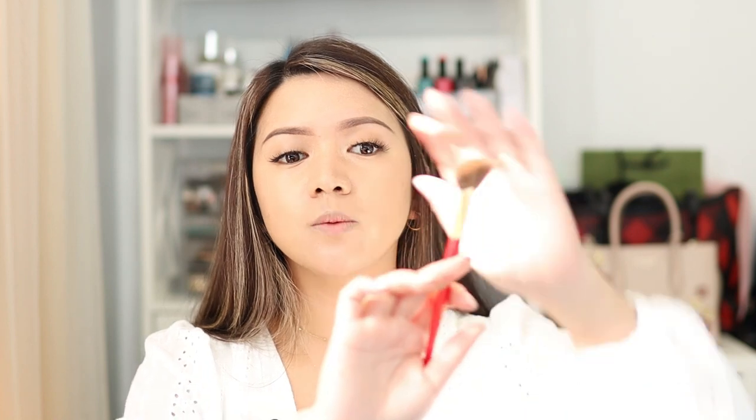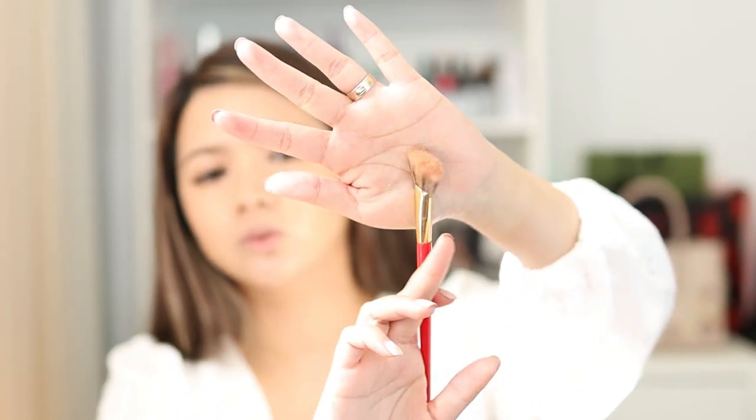A step I cannot skip in my routine is nose contouring. I have this nose contour tool — it's so cute, it looks just like a fan brush. I'm just going to contour my nose. Look at that — I don't even need to get a nose job!